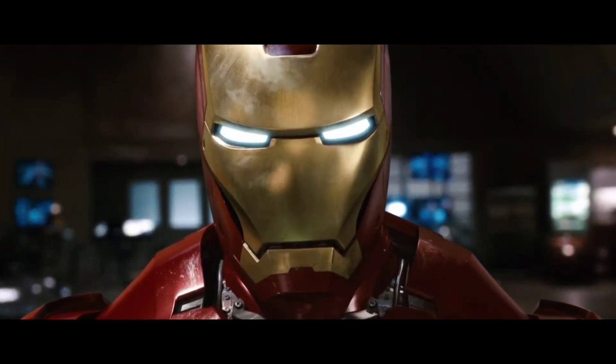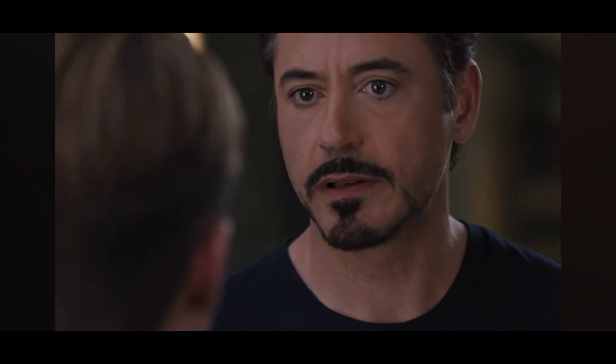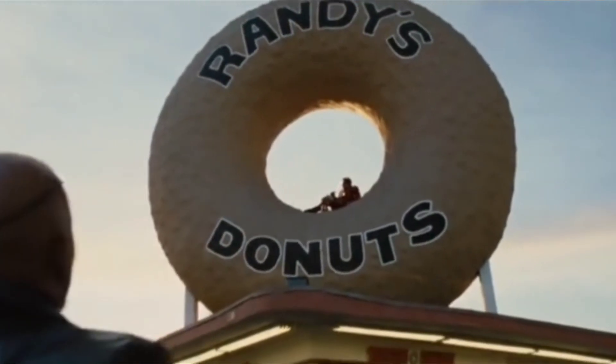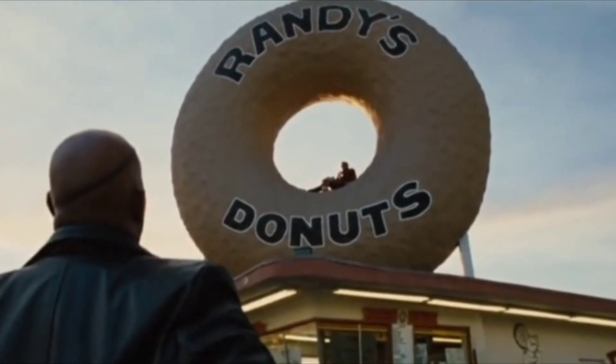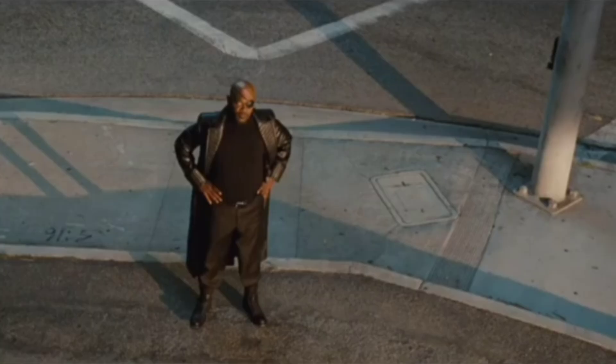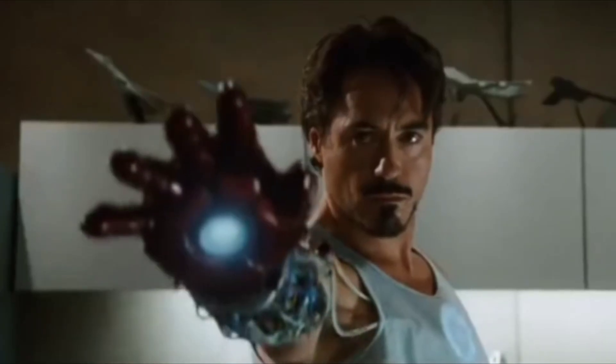This is Tony Stark, the creator of the Iron Man suit and also a genius billionaire playboy philanthropist. He is one of the most well-known characters of Marvel, and since I saw the first Iron Man movie, I wanted to build one of his suits. And over the past few months, I did just that.